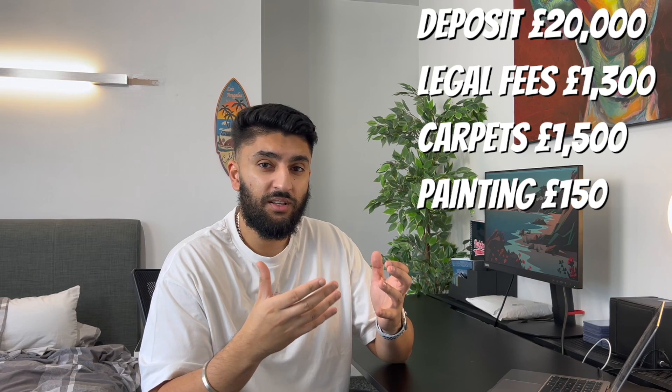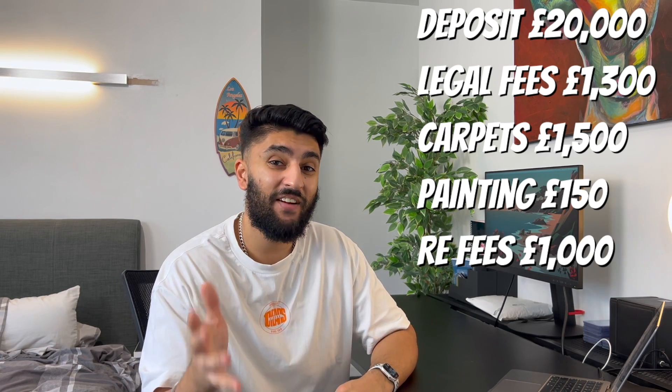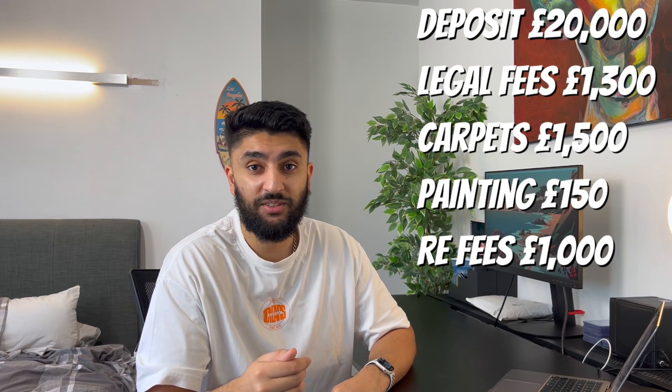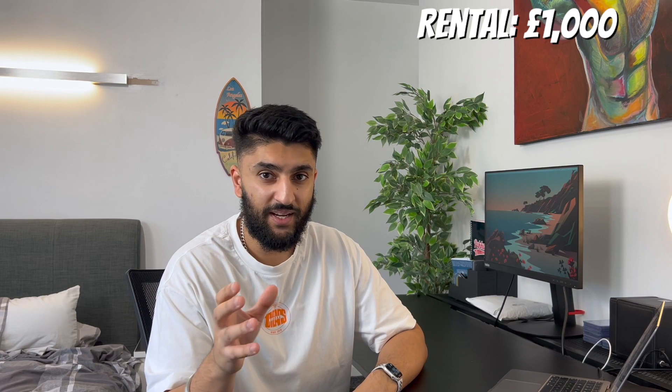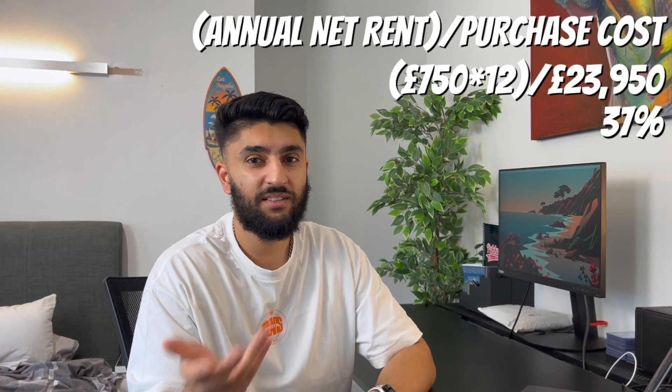Another cost that really surprised me was paying an estate agent to find tenants, perform checks, and rent it out — that set me back £1,000, which shocked me. So before I'd even rented the property out, I was already down about £23,800. Is it all worth it? The house is currently renting for £1,000 a month. Given I'm paying about £250 on the interest portion of my mortgage, a £750 profit per month isn't too bad. That gives a rental yield over 30%, but we haven't factored in repair costs or tax.